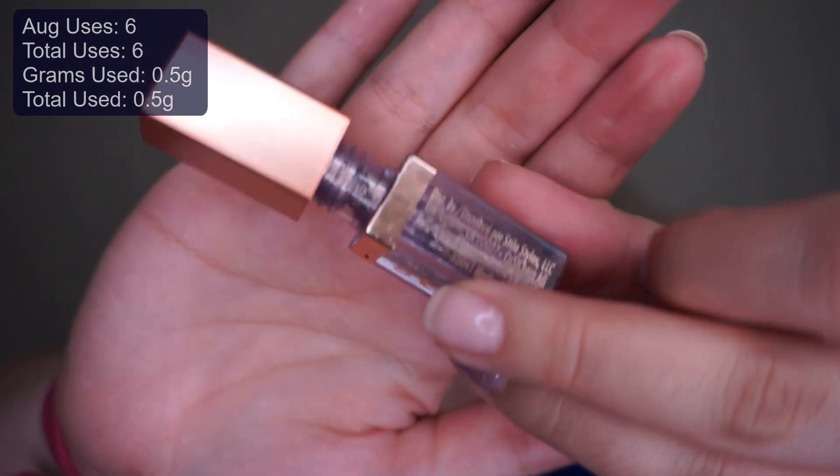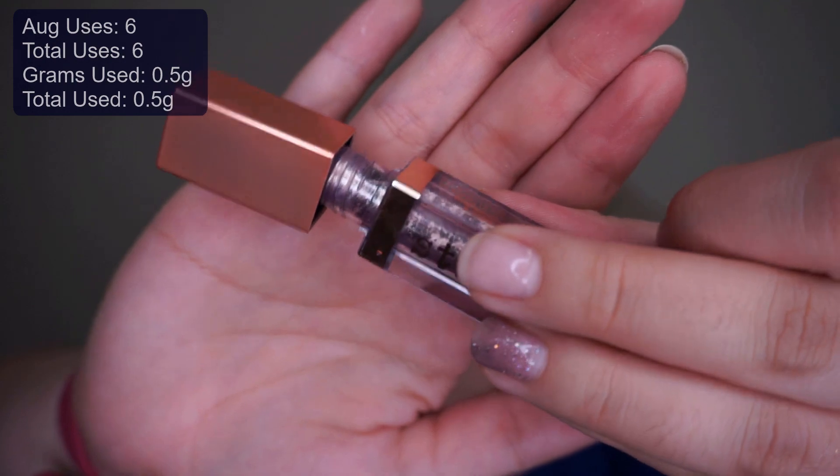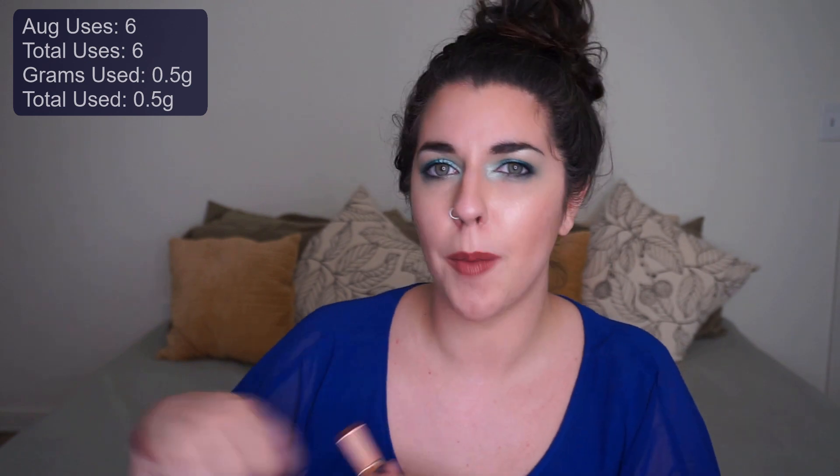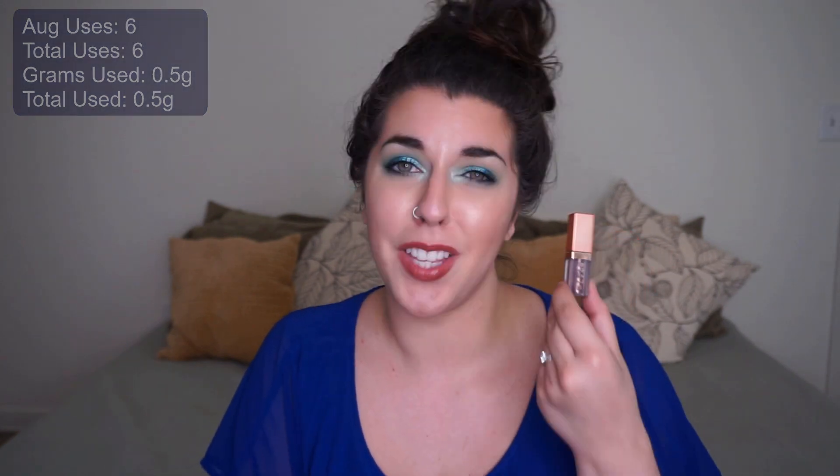There are definitely windows in this product — you can hopefully see them. I continuously have to take the stopper out, add eye drops, mix it up, and put the stopper back in to keep it liquidy. I don't think this one is going to be with us much longer, but I'll continue to use it.